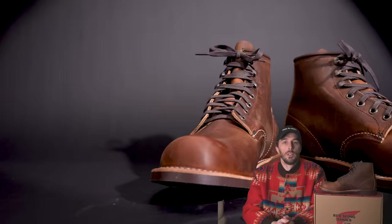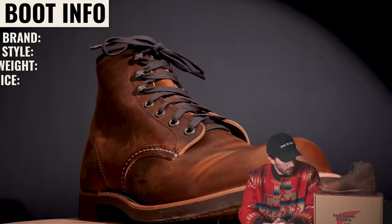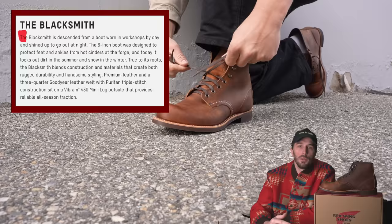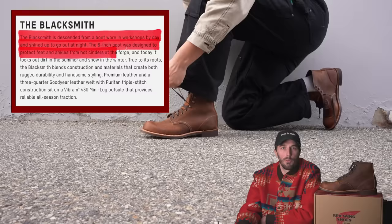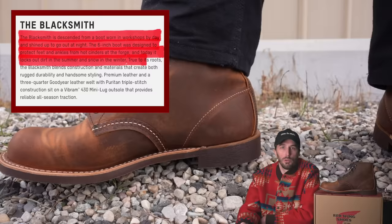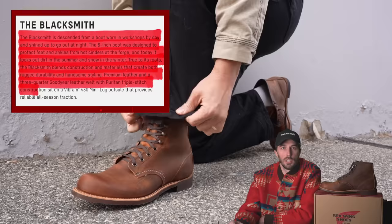So what is this boot? The brand is Red Wing, the style is the Blacksmith. They weigh one pound ten ounces and retail for $329, compared to $349 for the Iron Rangers. They're made in the United States. Red Wing positions this boot as descended from one worn in workshops by day and shined up to go out at night — designed to protect feet and ankles from hot cinders at the forge, and today it locks out dirt in summer and snow in winter. The Blacksmith blends rugged durability and handsome styling with premium leather, a three-quarter Goodyear leather welt, Puritan triple stitch construction, and a Vibram 430 mini lug outsole.